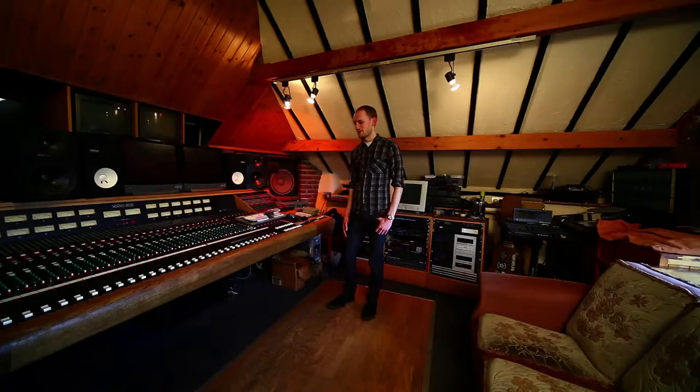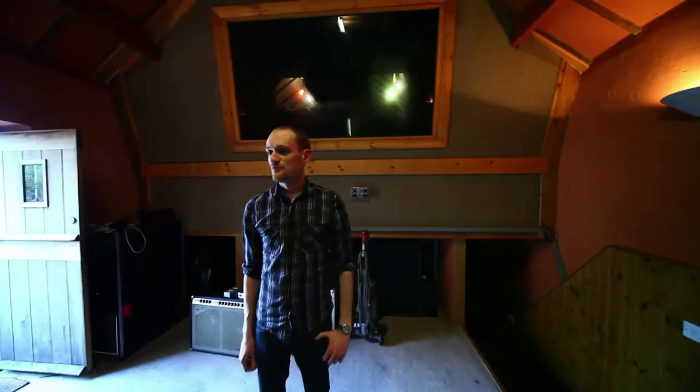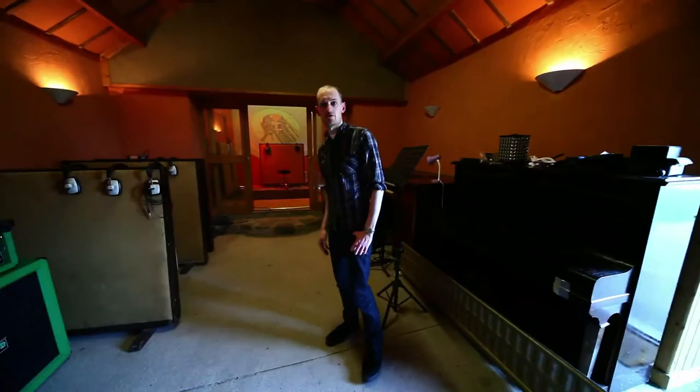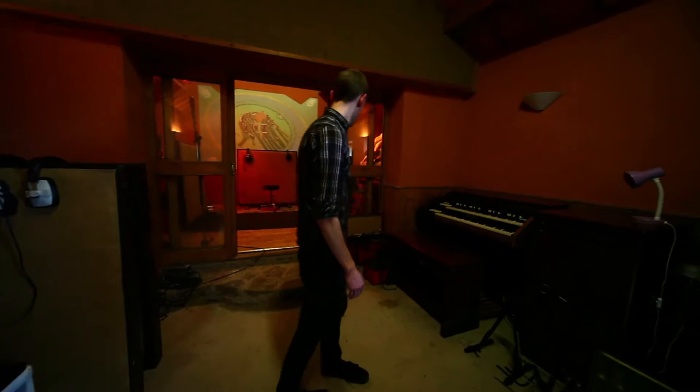We are in the sort of live room area — well, it's actually the dead room of a full studio. The control room is just up there through that window. Here we've got a reasonable size area for when a band wants to be able to play all together live. Just got an upright piano here and a lovely old Hammond C3 there with a Leslie and everything, and a few amps and bits and pieces dotted around.